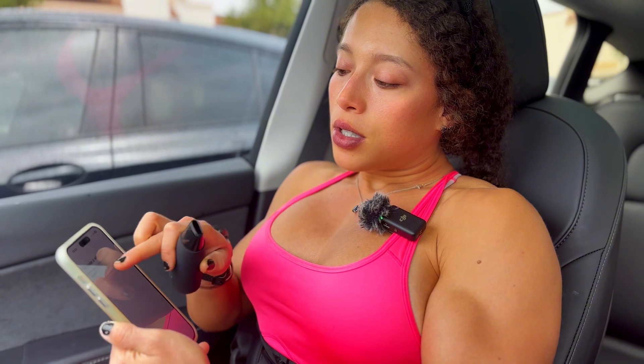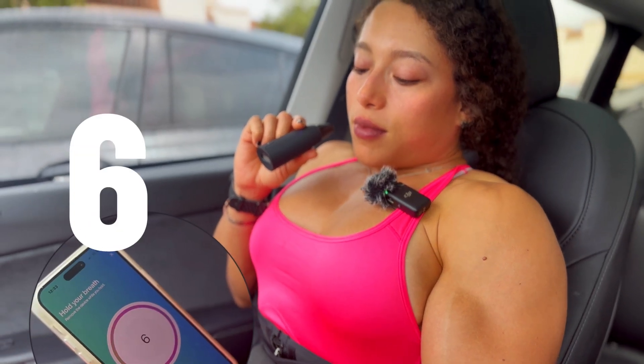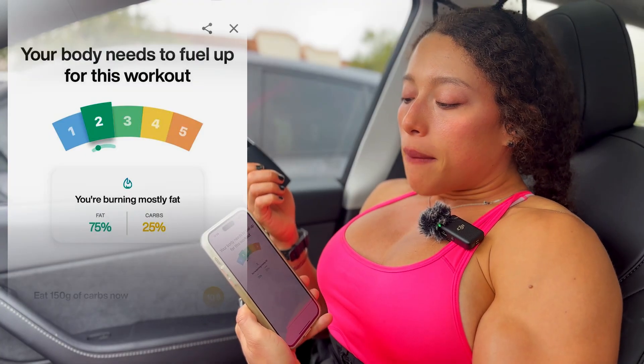I just arrived at the gym and I'm going to check my carbs or fat burning levels to see what fuel I'm using before my workout. Doing the breathing alone is a workout — it takes a little practice, but you get the hang of it. Let's check if I'm burning fat or carbs for fuel.